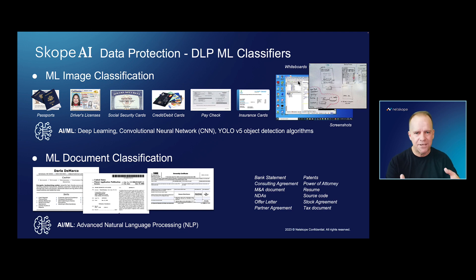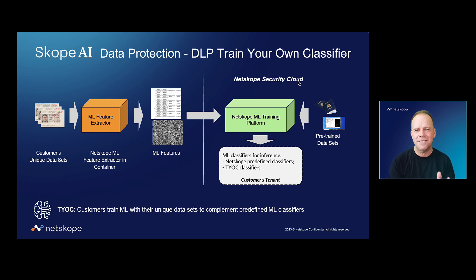What if it's unique to you? That's where a classifier doesn't really work unless it's your own specially trained classifier. This is where I'm very excited to introduce you to Netscope's train-your-own classifier.